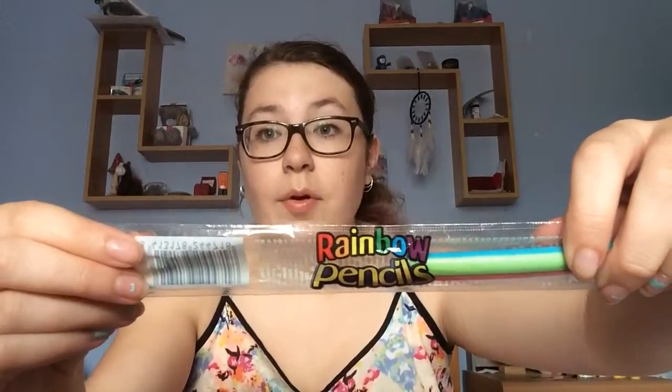Hey guys, so if you didn't see my last video it was my holiday haul, and if you saw it you would have seen that I got lots of food. So I'm doing a taste test of the food I got because I've tried none of these before. I had to open them all up because otherwise I'd be sat here for probably 20 minutes just opening them. So first we have rainbow pencils.